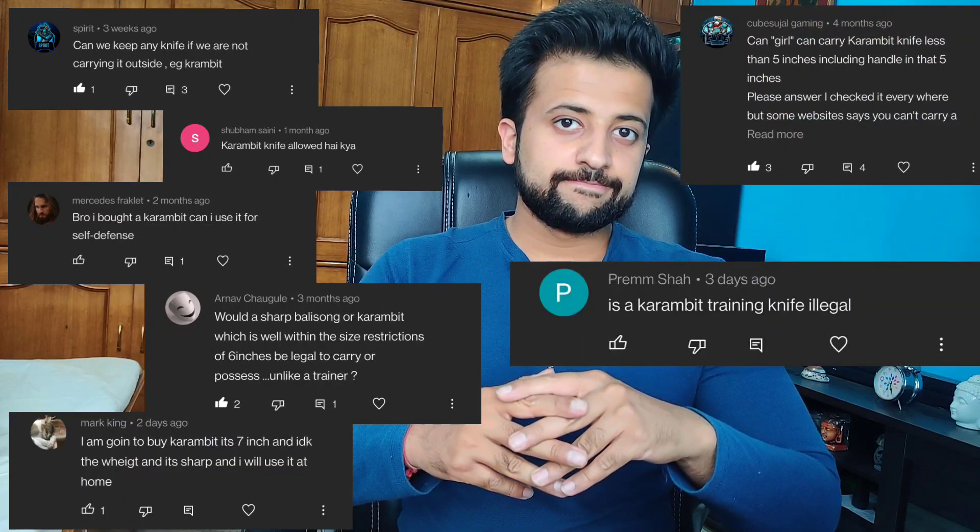Hello everyone and welcome back to the channel. This video is all about one of the most inquired questions: knife laws are okay, but do they apply to karambits? Well, let's find out.